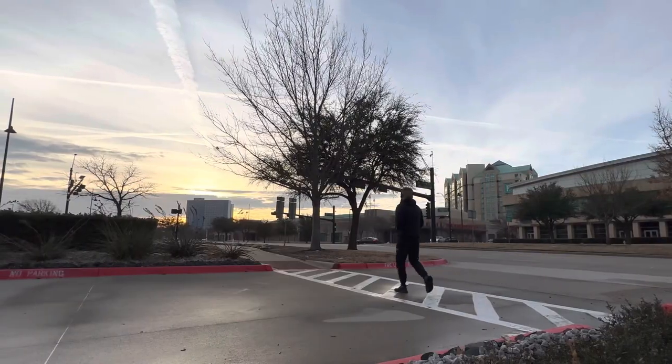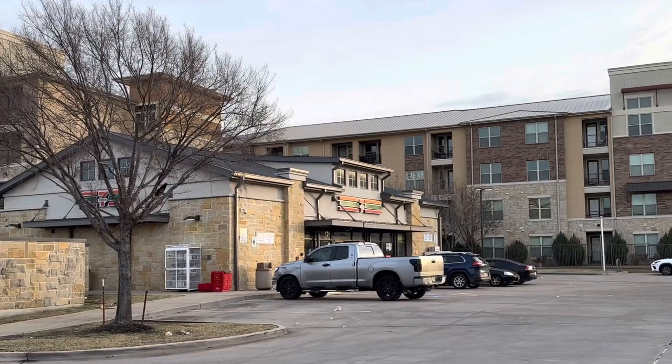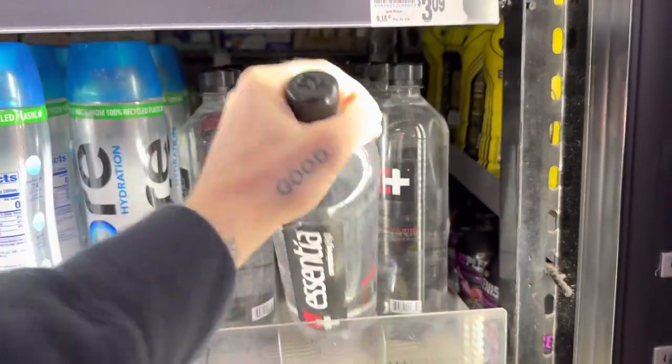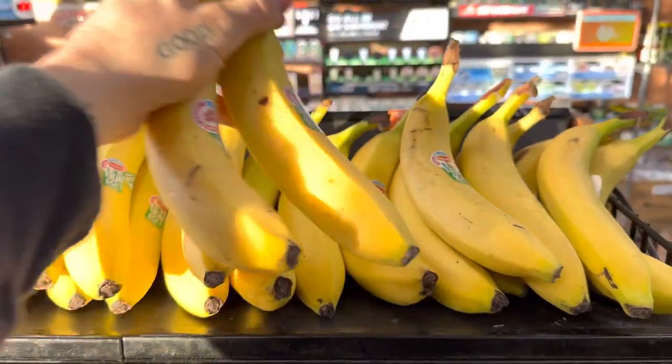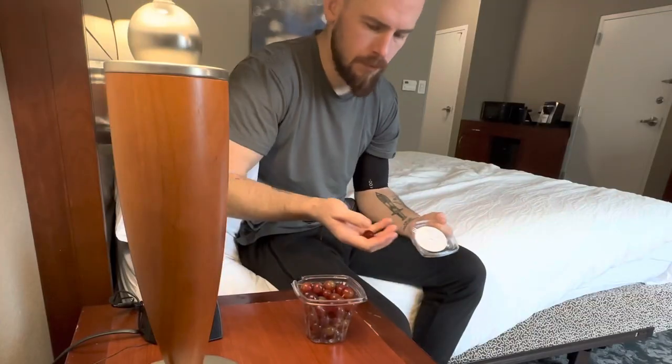Next, I try to get some sunlight as soon as possible to keep my body clock in check and I'll also use this time to warm up a bit and head over to a convenience store nearby to pick up some pre-match snacks like water, bananas, and other fruit. I like to fuel up on carbs for energy throughout the competition but I don't eat too much to avoid any stomach issues.